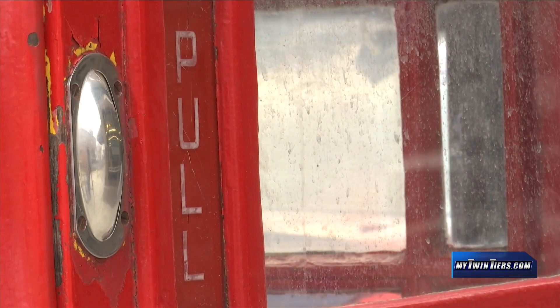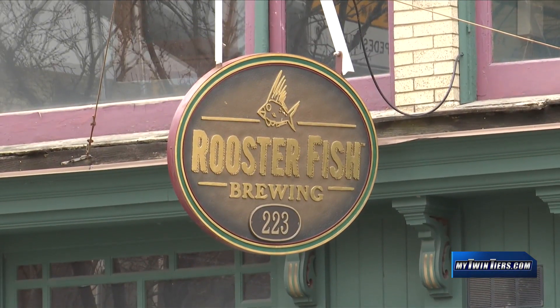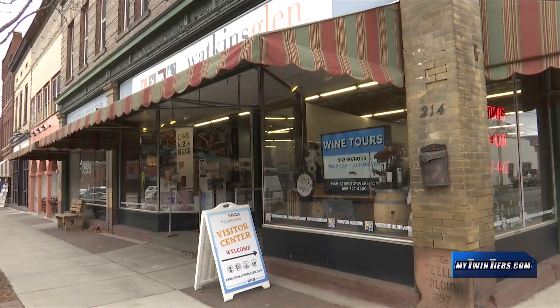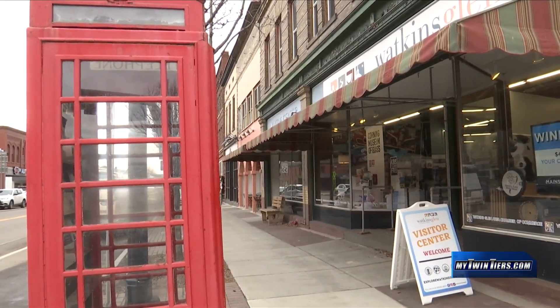When the possibility came up that the phone box was for sale, it was a harrowing moment because we thought that this landmark, which has been in this village for so long, would leave the town. Being for sale, you don't know who's going to buy it. So when we were approached about keeping it on Franklin Street, keeping it in the community, we said we've got to make this happen. We're in the unique position that it just crossed the street, so even though it has changed locations, it is still right here in the heart of Watkins Glen.